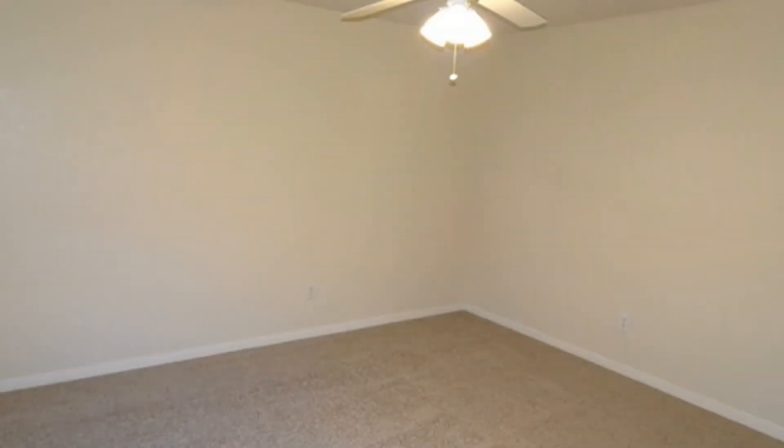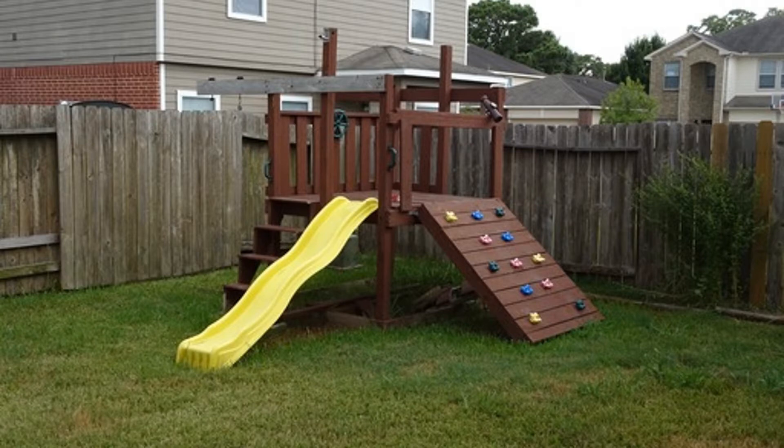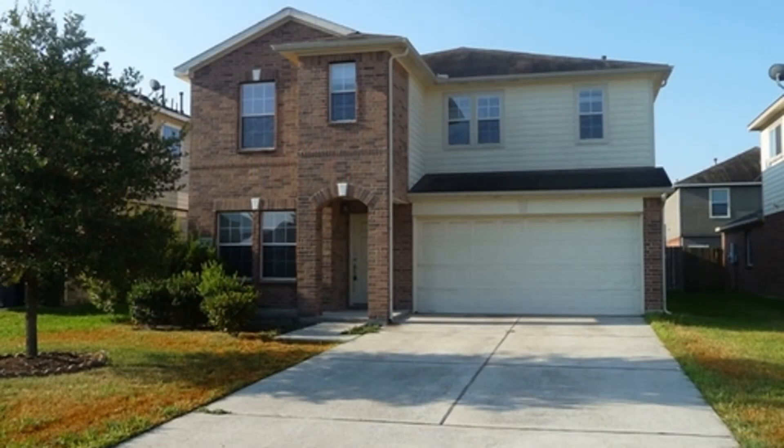Don't miss out on this opportunity. Schedule a viewing with us and make this property your next home. You can request a showing online or call us now. We answer calls days, evenings and weekends.